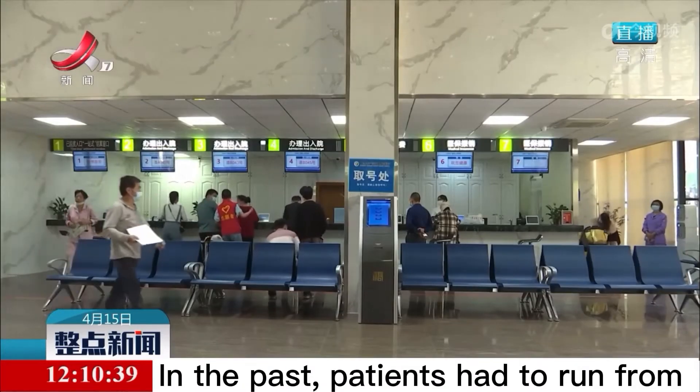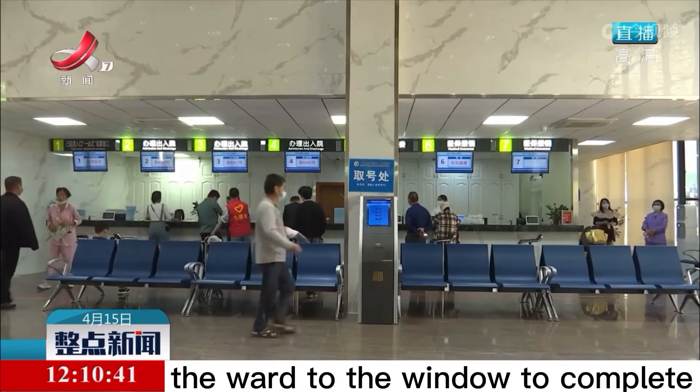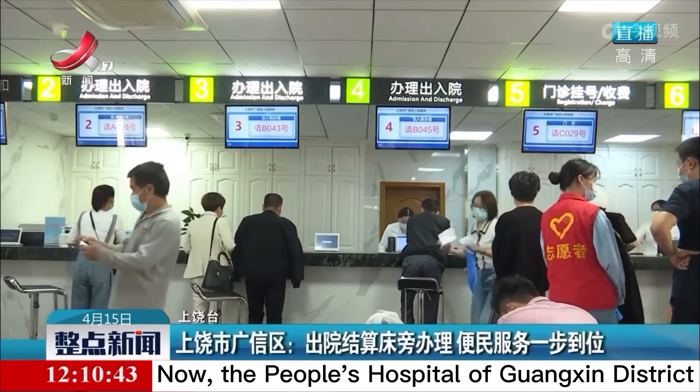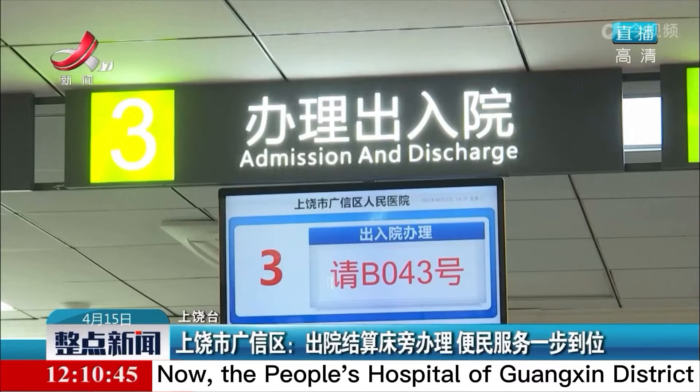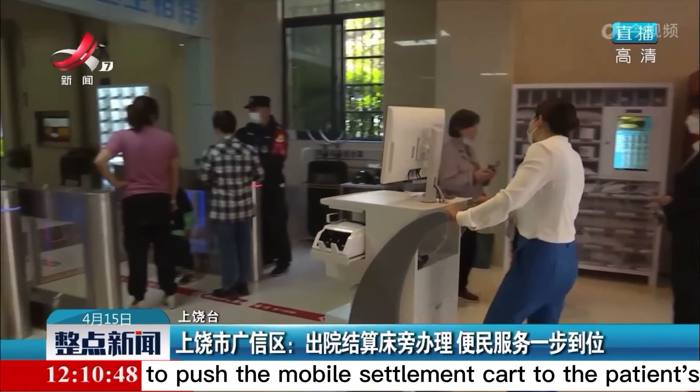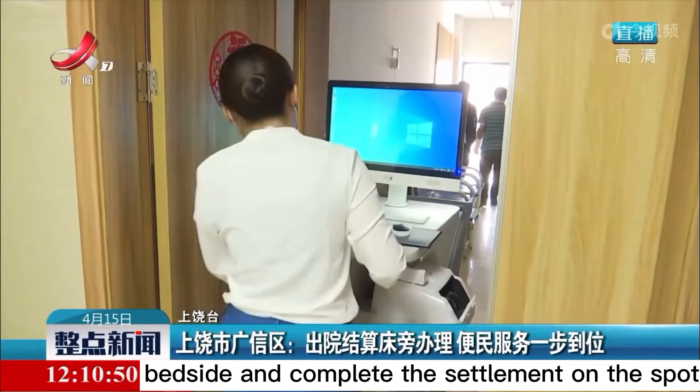In the past, patients had to run from the ward to the window to complete the discharge procedures — it was troublesome and time-consuming. Now, the People's Hospital of Guangxin district arranges staff members to push the mobile settlement card to the patient's bedside and complete the settlement on the spot.